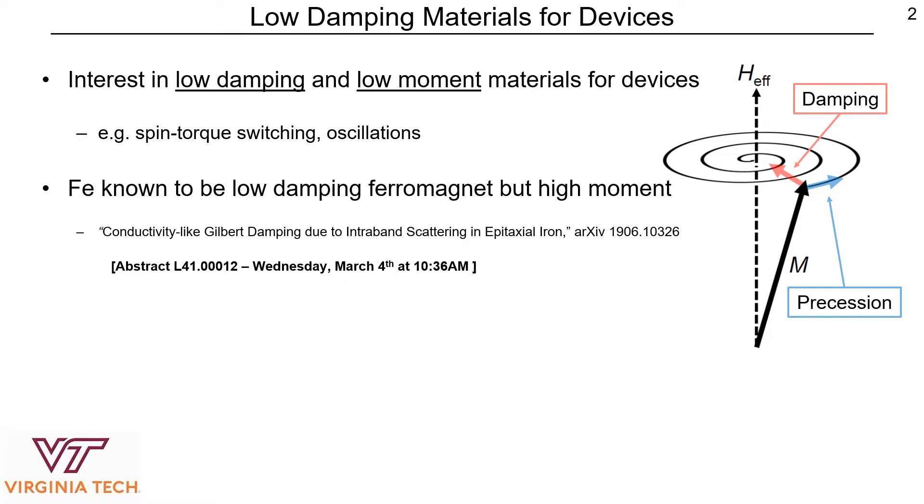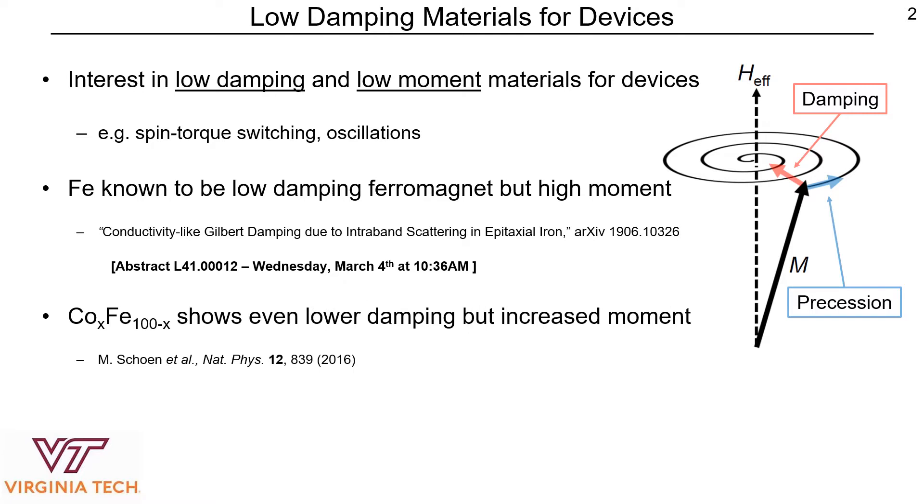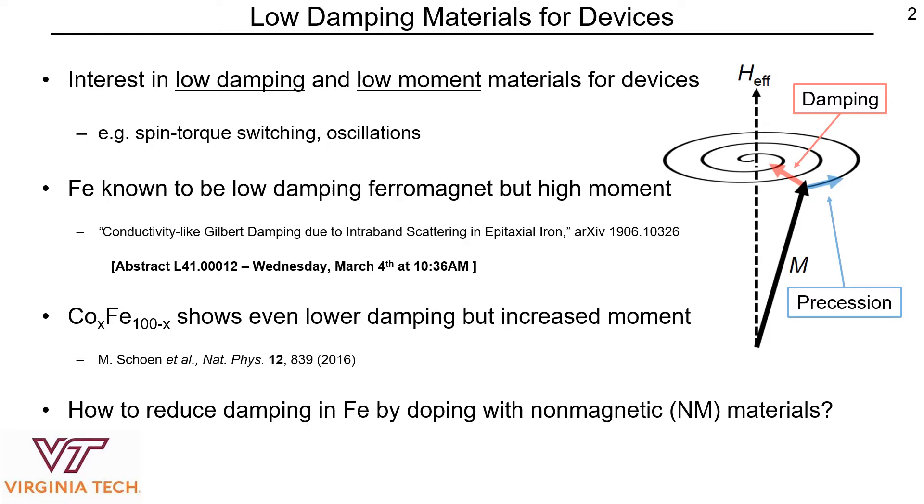In fact, the origins of damping in that material are well studied by our group, and you can learn more about that in this archive preprint here. Now many previous studies have shown that alloying iron with cobalt reduces the damping to record low values in metallic systems, but it comes with an even higher moment. So it remains an open question of how do we reduce the damping in iron by doping the material with non-magnetic materials.